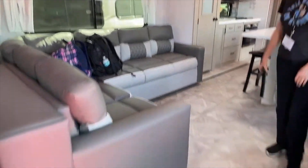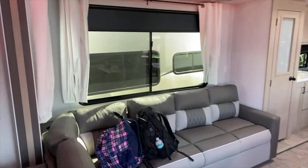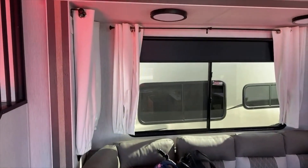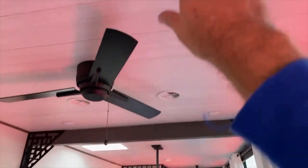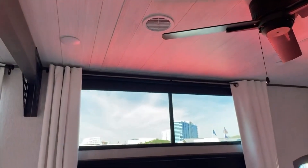When you come in the main door, you come into the beautiful living room. Look at how big these windows are and how tall the ceilings are. It's actually taller than a fifth wheel. Absolutely beautiful. There's an L-shaped sofa in here.